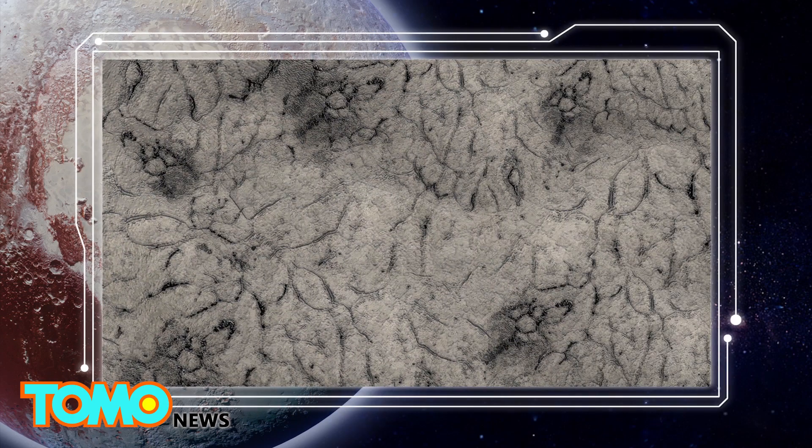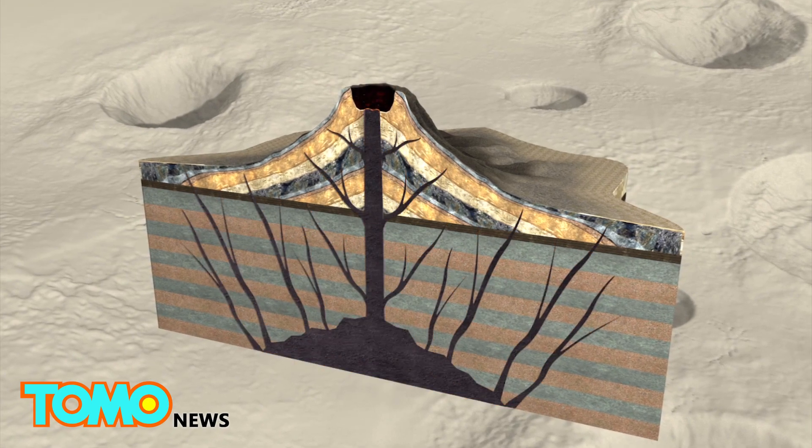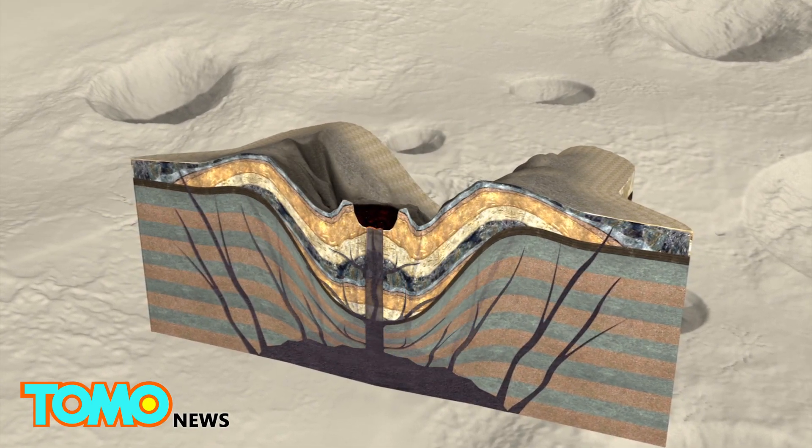Within the heart, there's a frozen plane scientists dubbed Sputnik Planum — a smooth icy terrain made up of polygon-shaped hills divided by troughs. Pluto's surface also contains many craters, suggesting that the surface was once geologically active.